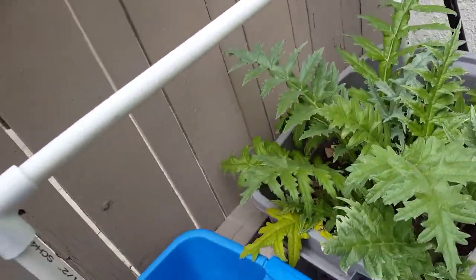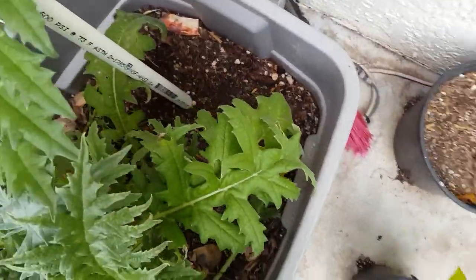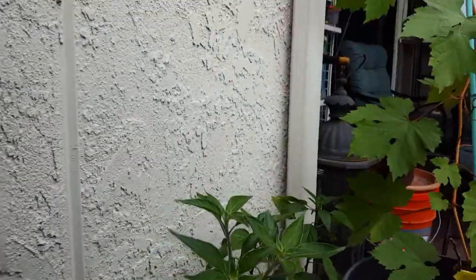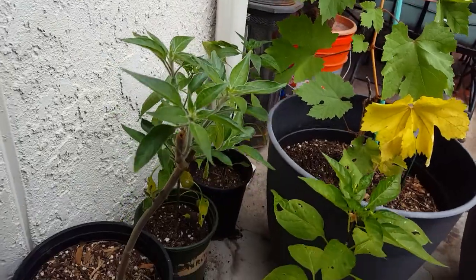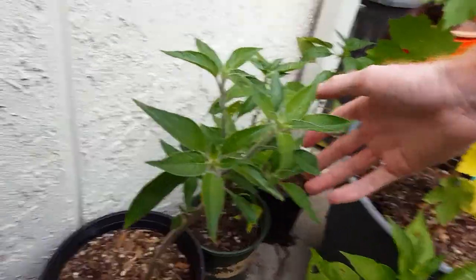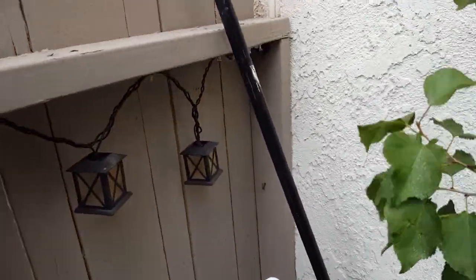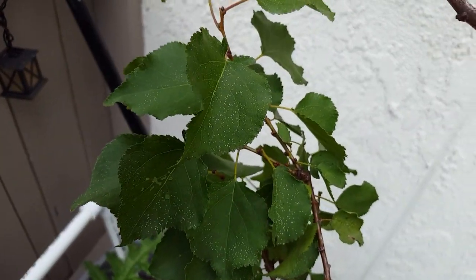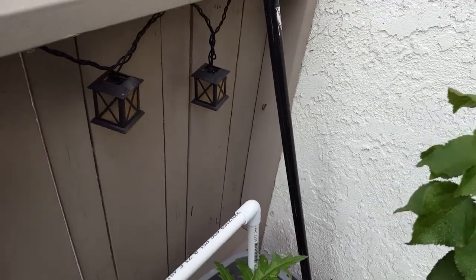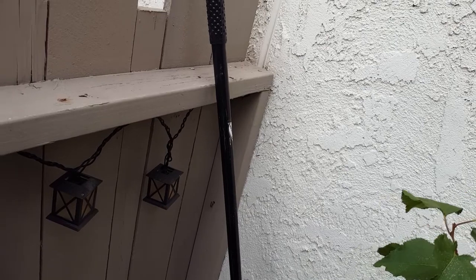I also stuffed a sparaxis seed or bulb in here — don't know if that'll come up. The jute is doing nicely, growing really nicely. Just the growth of this is nice — the black cover. It's nicer. This seems to be from the painting — you can see it near the white specks, which is irritating.